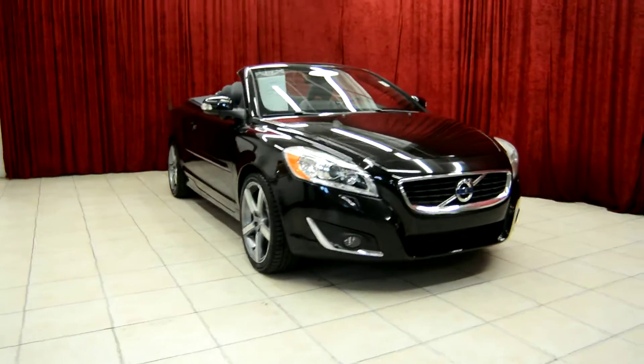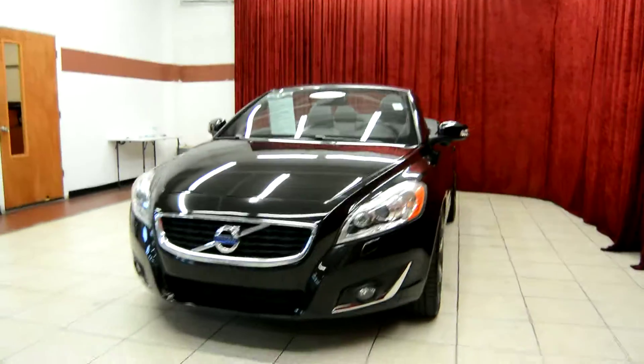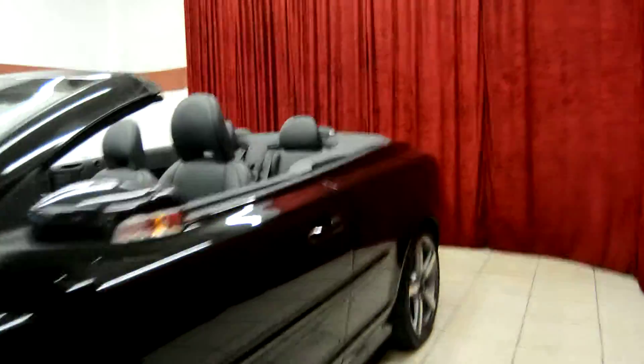Hello and welcome to Spanos Motors. Today we take a look at the beautiful Volvo XC70. This vehicle comes equipped with many premium features, so let's take a look at it today.